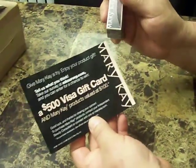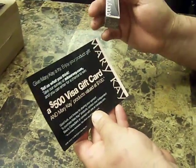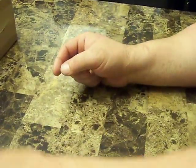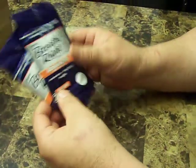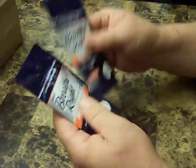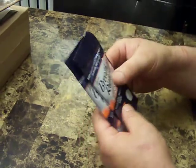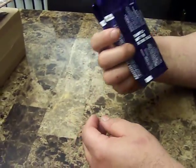From Breathe Right, I have two packets — I signed up twice. You put this in your nose and you're able to breathe when you have a lot of runny nose. Not bad for free.